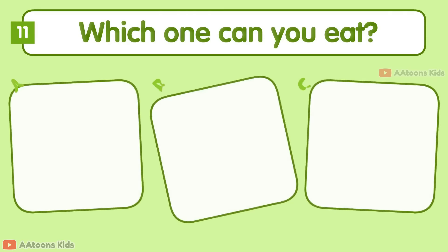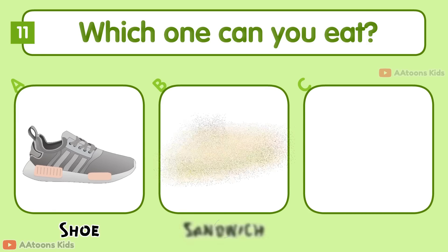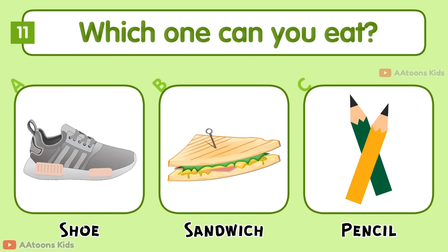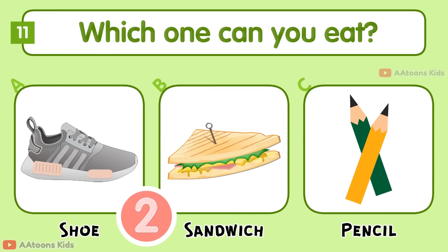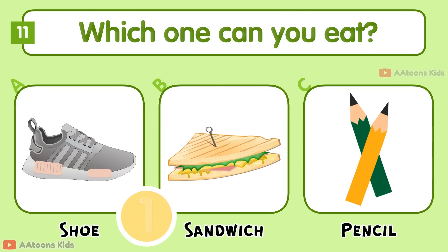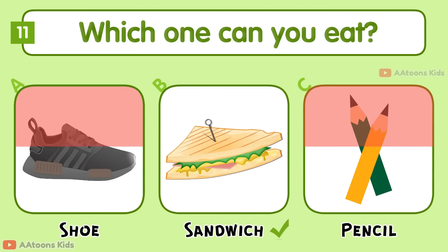Which one can you eat? Shoe, Sandwich? Sandwich.